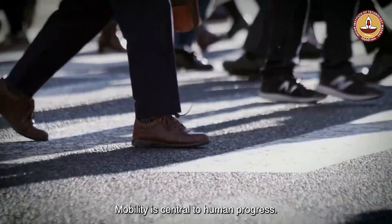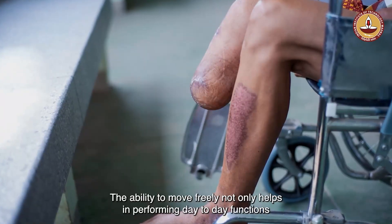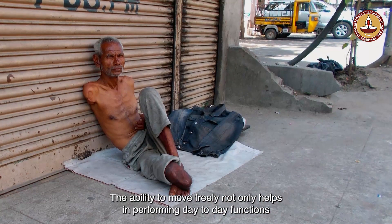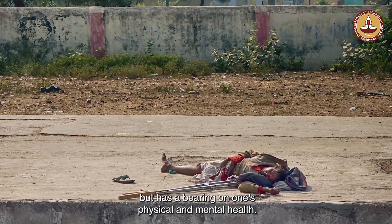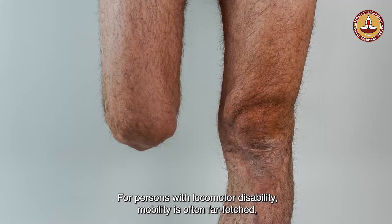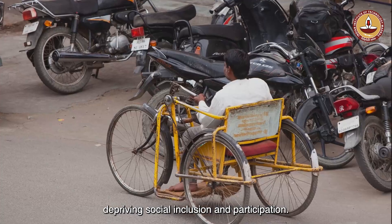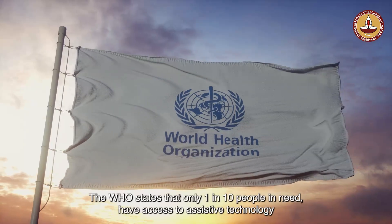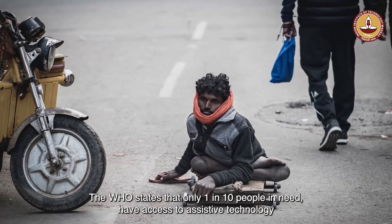Mobility is central to human progress. The ability to move freely not only helps in performing day-to-day functions but has a bearing on one's physical and mental health. For persons with locomotor disability, mobility is often far-fetched, depriving them of social inclusion and participation. The WHO states that only one in ten people in need have access to assistive technology.